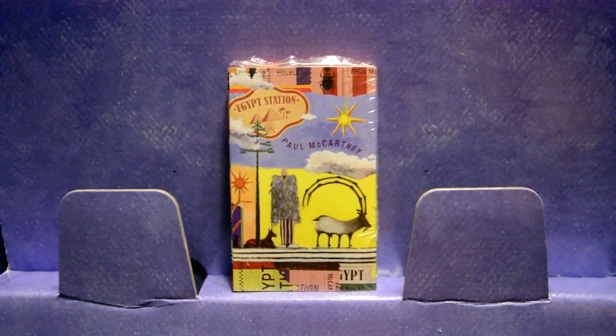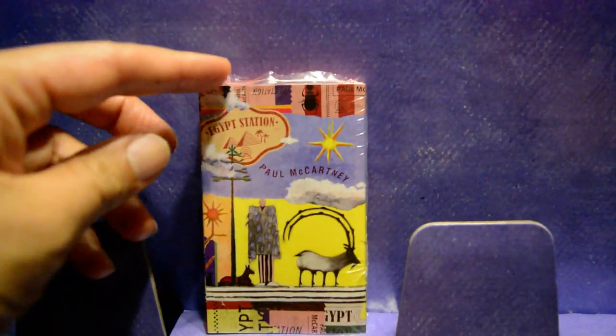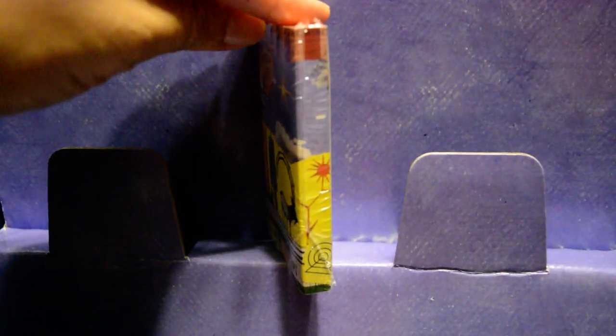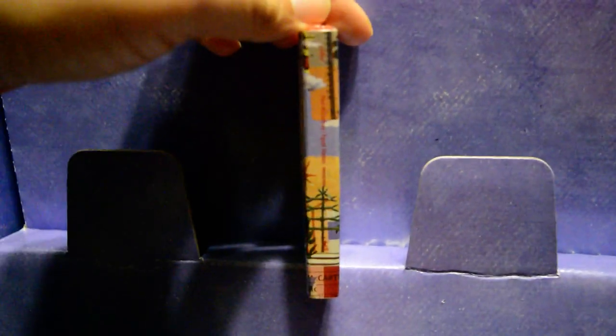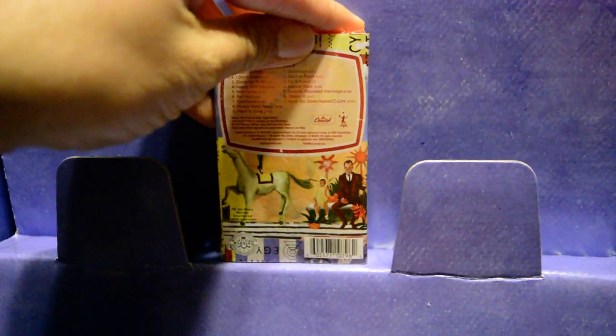I hope you enjoy this little unboxing of this Egypt Station cassette. Let me show you the cassette here. As you can see, I have the cassette placed on the Egypt Station display here. Here's the side, there's the other side, and here's the back with the track list.